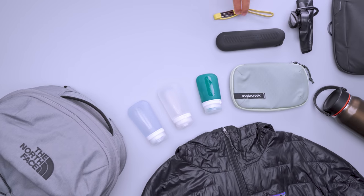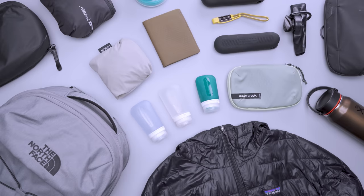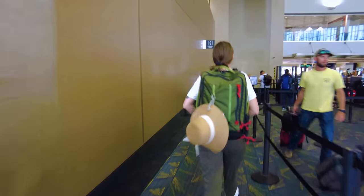Packing only a carry-on will save you time waiting for your luggage and money on airline fees, so it's important to pack only what's necessary. From convenient hydration to a minimalist wallet and ways to stay entertained along the way, you've got the travel essentials you need to one-bag it on your next adventure.